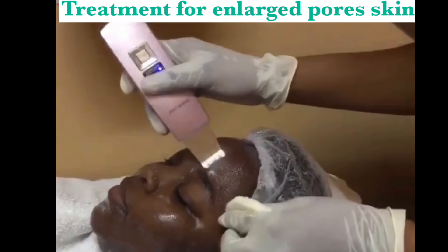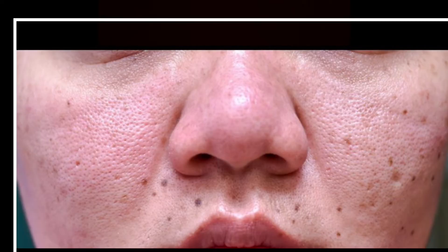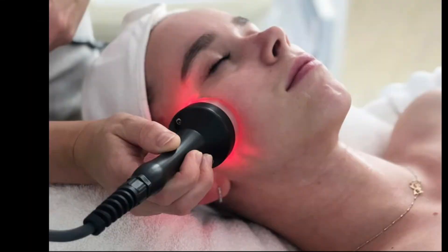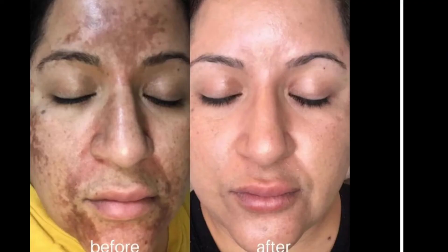Now let's get into the meat of the matter — treatments, tips, and product recommendations for tackling enlarged pores, or preventing them if you're at risk. Treatment number one: laser treatment. This is a very popular and effective type of treatment known to help individuals with enlarged pores. Number two: radio frequency. I personally love RF treatments because it helps to tighten and tone the area, closing up those enlarged pores and causing the skin to look beautiful.